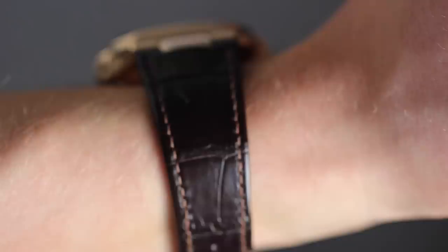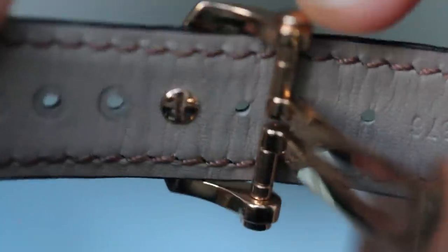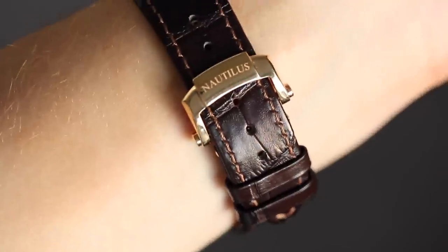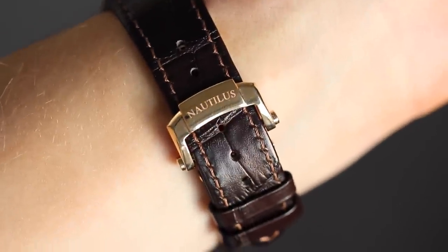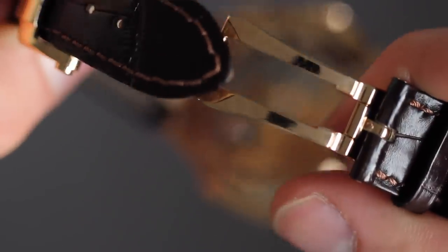One thing I find a little annoying about the strap Nautiluses is that to change the strap position — to make it smaller or bigger — you have to unscrew the clasp, change the position, then screw it back in again. However, the rest of the clasp is amazing. It feels so nice with those two little pushers on the side that allow you to open up the mechanism and undo the watch.